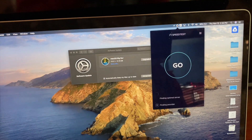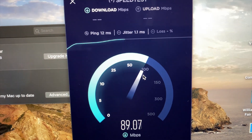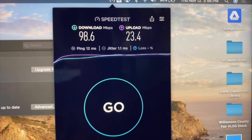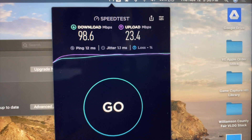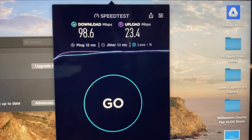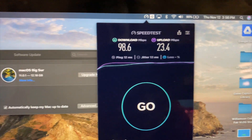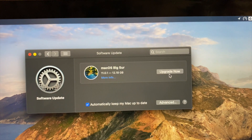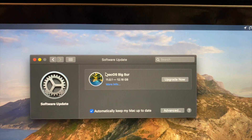I'm actually going to check my internet speed real quick. I need an idea of how long we're looking at here. Right now we're looking at 98.6 megabits down on my Wi-Fi from this desk. That's a decent enough Wi-Fi signal, so this won't take literally years, but it's not going to be super quick either. You can see it's now listed as an upgrade instead of an update to Big Sur.